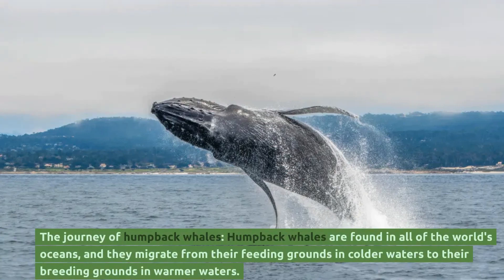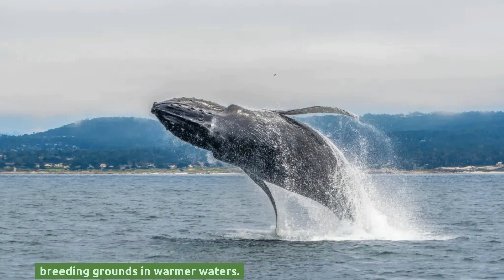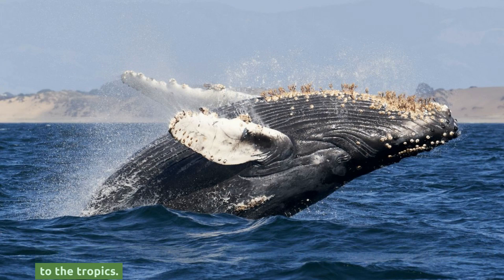Humpback whales are found in all of the world's oceans, and they migrate from their feeding grounds in colder waters to their breeding grounds in warmer waters. In the northern hemisphere, they migrate from the Arctic and subarctic regions to the tropics, while in the southern hemisphere, they migrate from the Antarctic to the tropics.